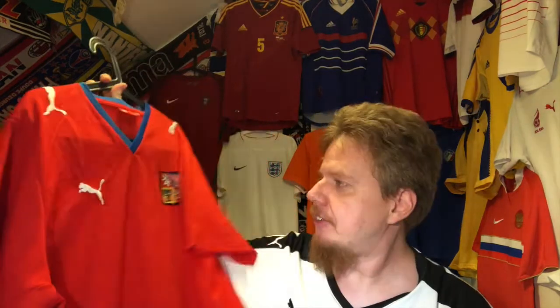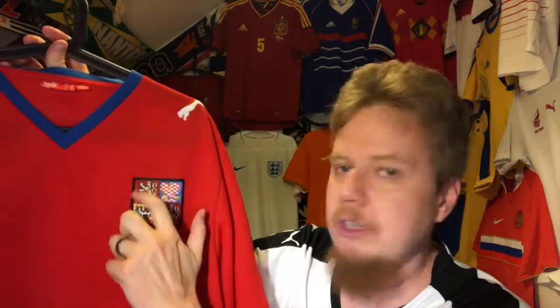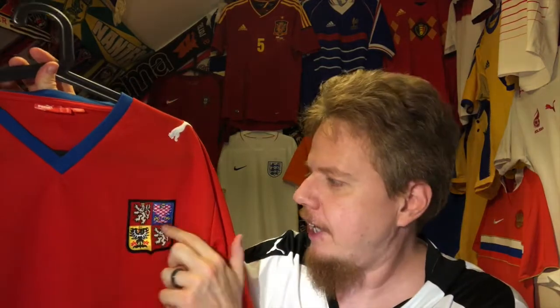In my quest of getting a jersey from every country that I've been to, I had to get the Czechs. I really wanted to get the one with the true crest of the Czech Republic, because the new ones only take the lesser crest which is the red lion.